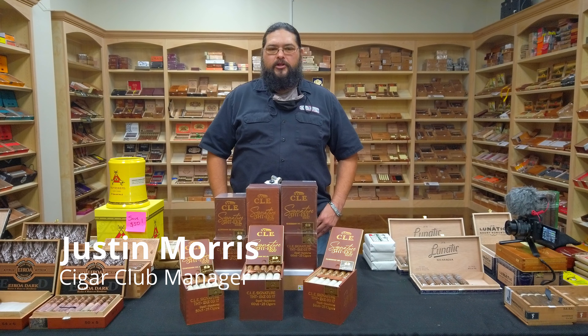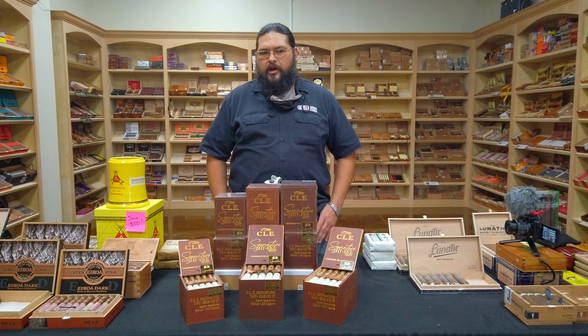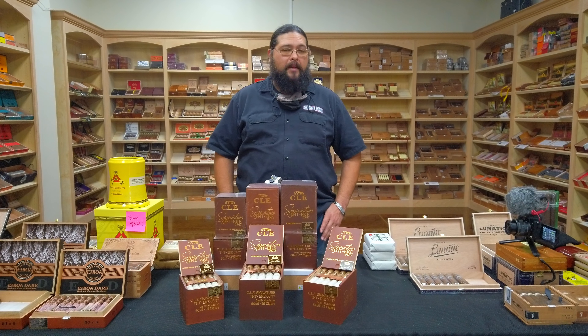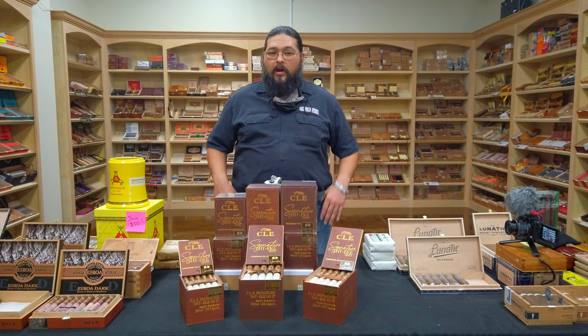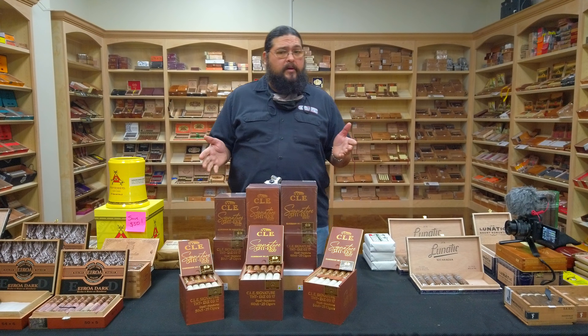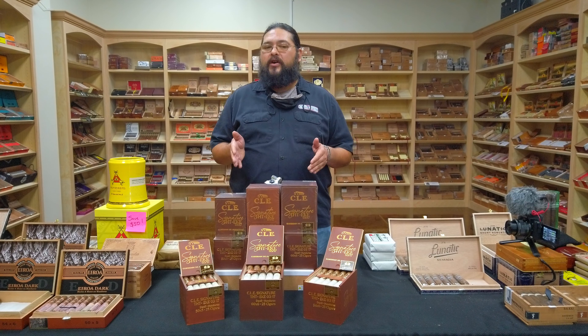Good afternoon and welcome to the Humidor Report. Justin here from Beaumont's very own Cigar Club. A couple of weeks ago we had the big PCA trade show, and last week we were hoping to talk about some of that new stuff. But we weren't able to get any of it, which is why we missed you guys last week. However, we have come back this week with the goods.